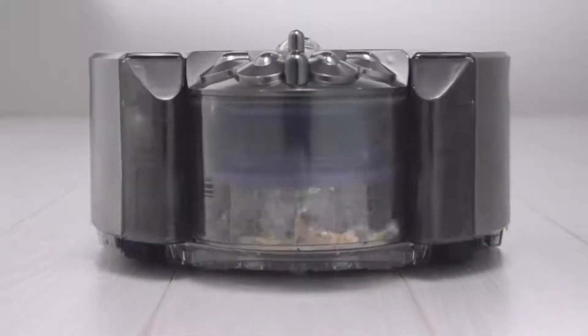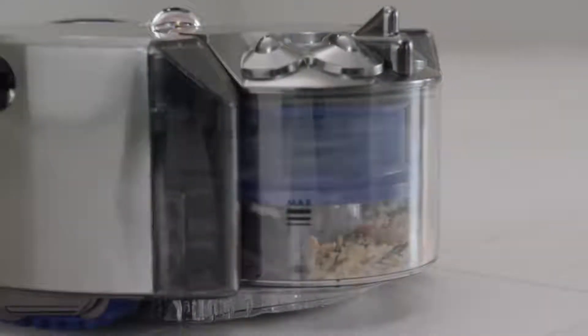Patented Radial Route Cyclone technology generates powerful centrifugal forces to fling dust out of the air and into the bin.